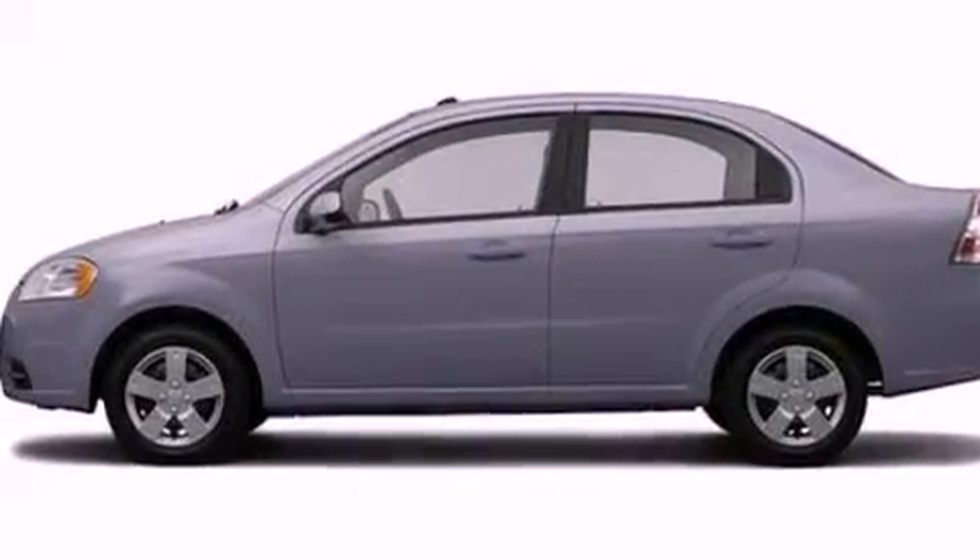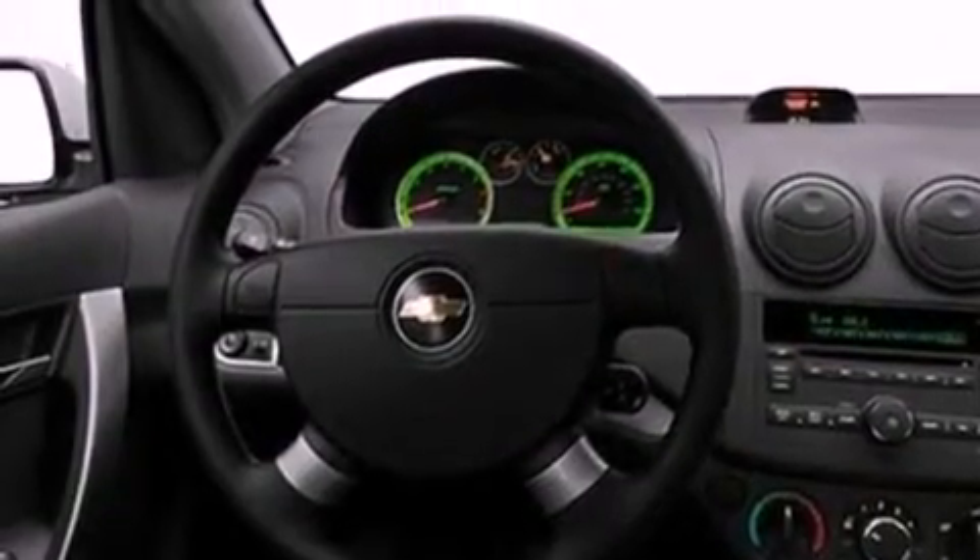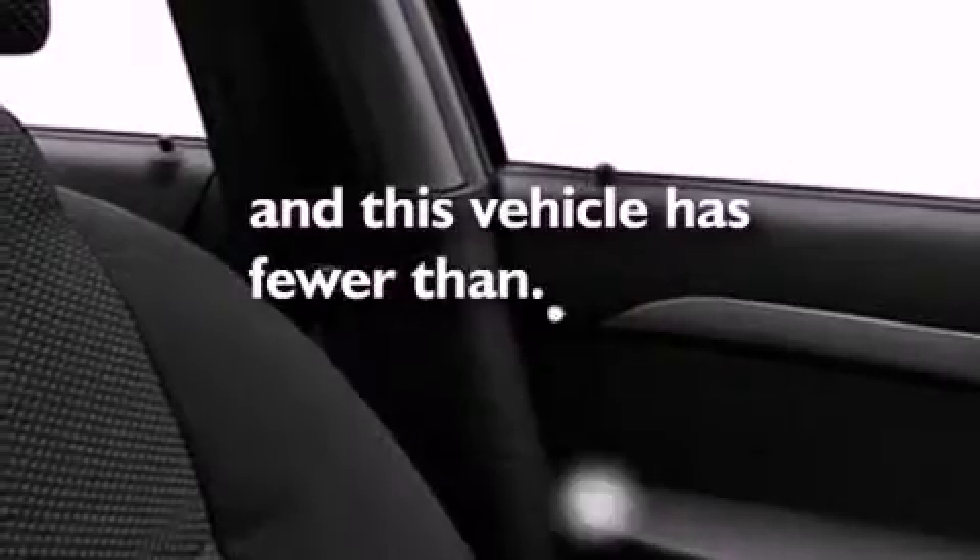All of the following features are included: a low-tire pressure indicator, an independent rear suspension, a rear spoiler, 12-volt power outlets, privacy glass, OnStar, a passenger-side airbag, door reinforcement beams, and this vehicle has fewer than 40,000 miles on the odometer.